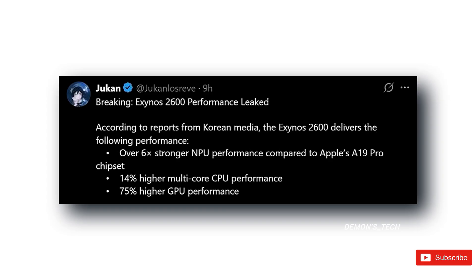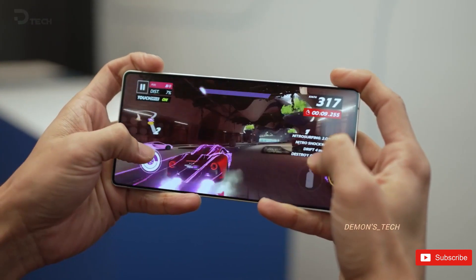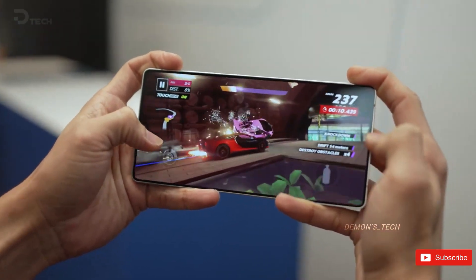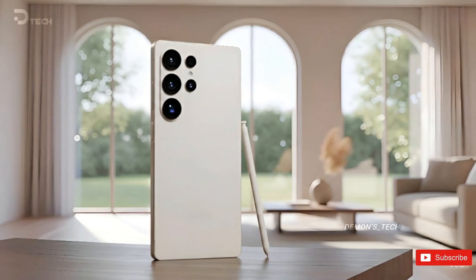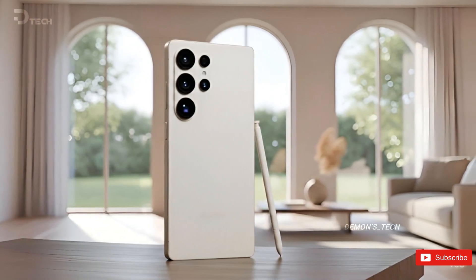So here's the story. A few days ago, people spotted a mysterious, underclocked version of the Exynos 2600 quietly showing up in benchmark charts. It was slower, weaker, and no one really knew why it existed.